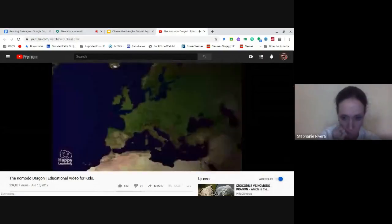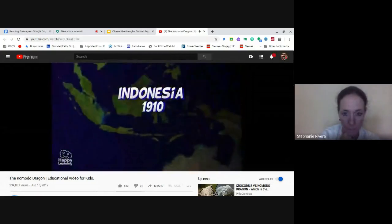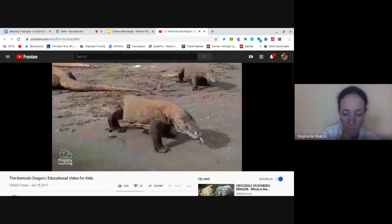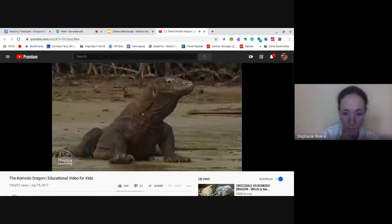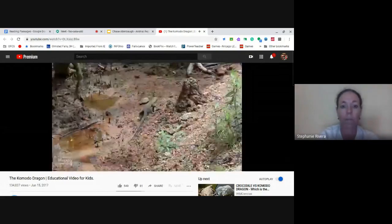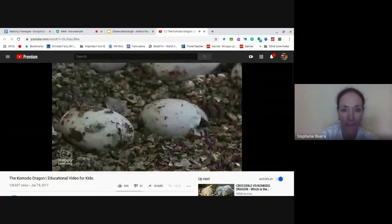Komodo dragons were discovered in 1910 on some remote Indonesian islands. And although they don't breathe fire or fly, they are indeed very dangerous animals. These large reptiles, like all other reptiles, are born from eggs, like these tiny crocodiles.